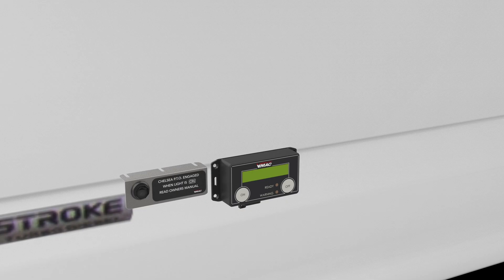When the operator turns the system on, the PTO and compressor engage and the throttle control increases engine speed. Once the system is built up to operating pressure, the engine speed returns to base system idle and the system is ready to use.